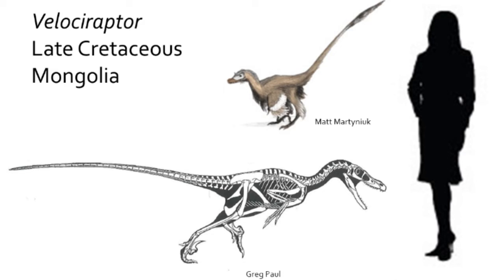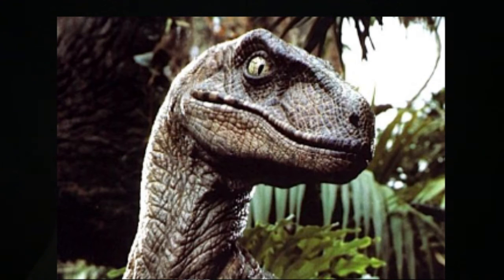The Dromaeosauridae family are a group of dinosaurs that are closely related to birds, and includes Velociraptor, which unlike the movies Jurassic Park and its sequels, was a coyote-sized dinosaur from the Gobi Desert that was covered in feathers.